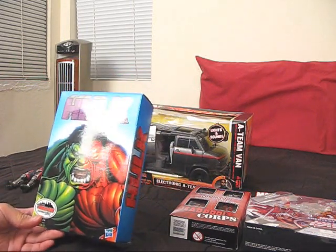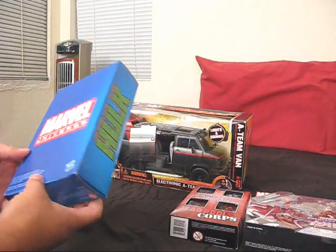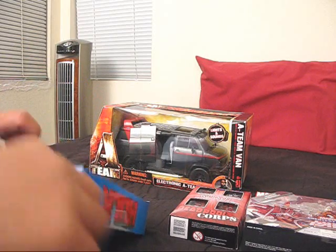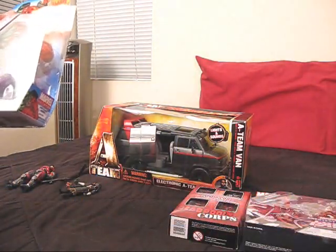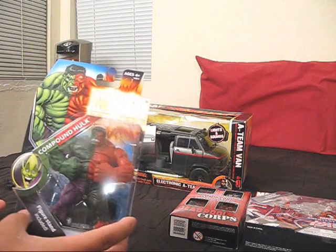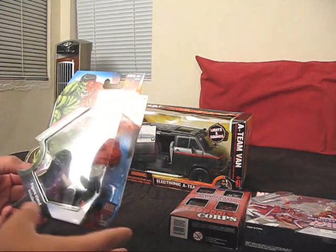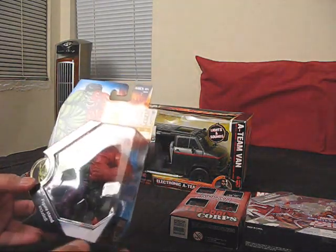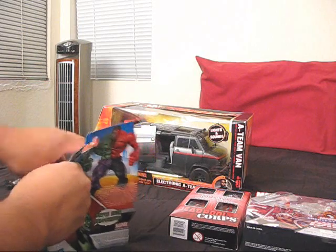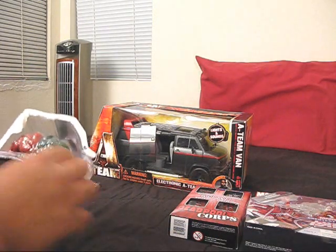It is the NYCC exclusive Compound Hulk. This thing is so awesome. Let's get these tape seals cut open. Oh man, now that I'm looking at this — do I open this? This is almost mint-on-sealed-card worthy. Look at this. It's in almost pretty much the same standard Marvel Universe packaging, but there are some differences. Especially look at the logo right there — that's very different. Just would not do it justice if I didn't open it, right?